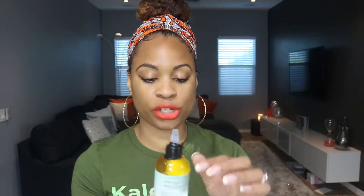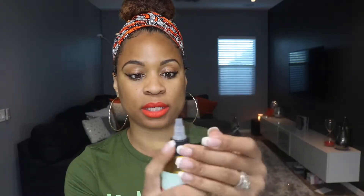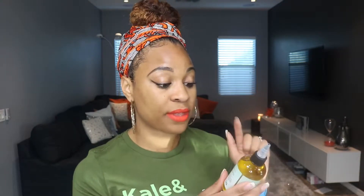Next on the list is their stimulating herbal oil. One thing I really appreciate is they put tape on it so that if it came loose it wouldn't spill all over your box — I'm sure you guys have experienced that before. This smells really good. It's supposed to nourish and stimulate growth. Olive oil is the main ingredient, and usually the first ingredient listed is what the product has the most of — olive oil is extremely good for your hair.